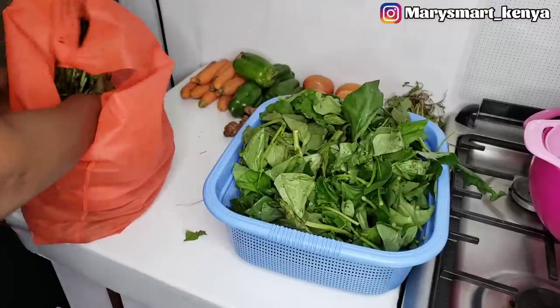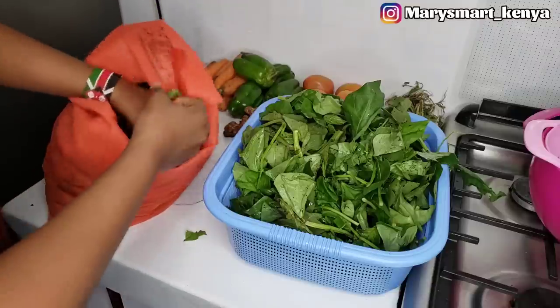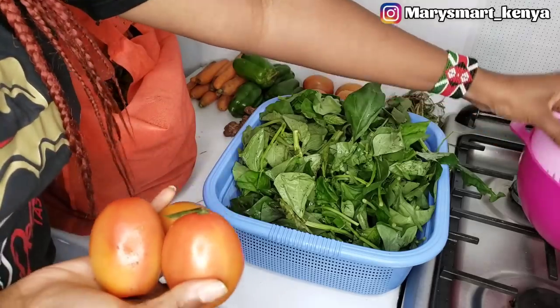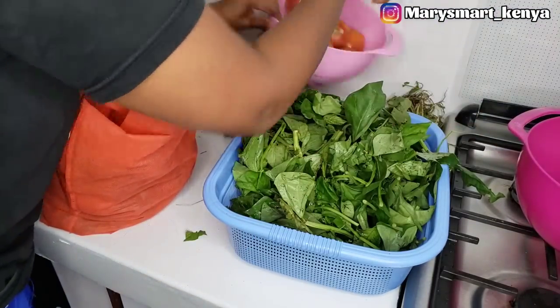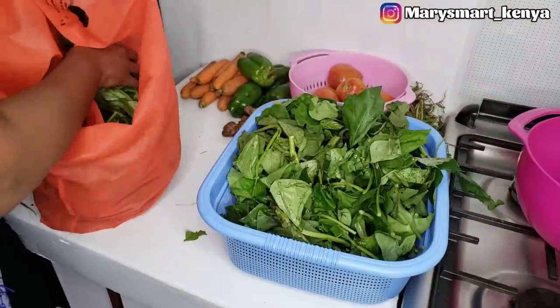I also got some traditional vegetables from the market, and some more vegetables as well. I'm going to unpack everything and then show you what we've got.